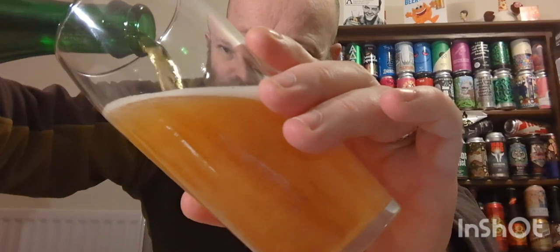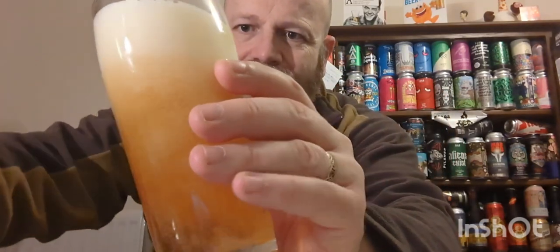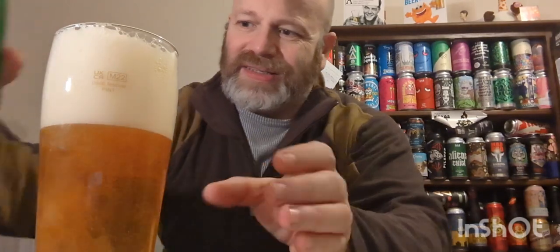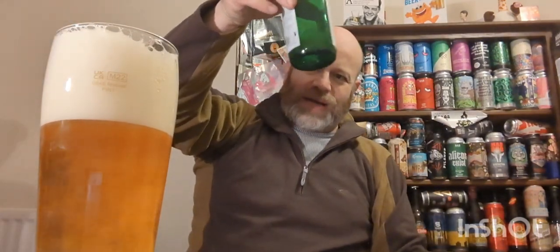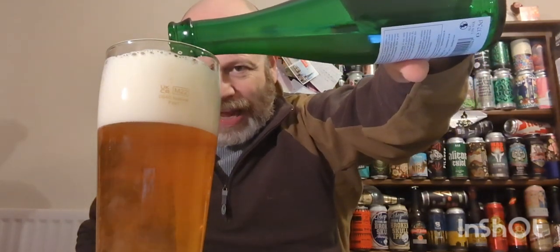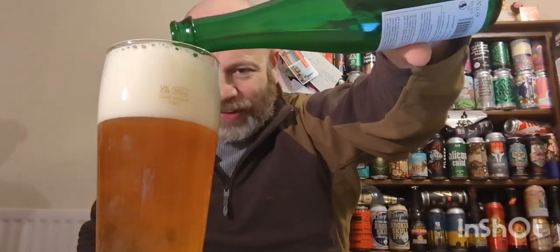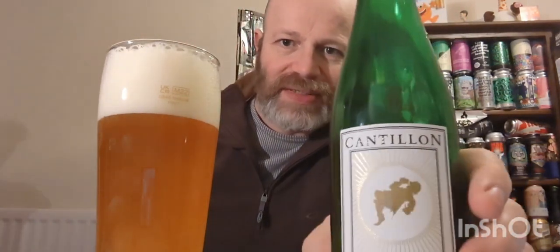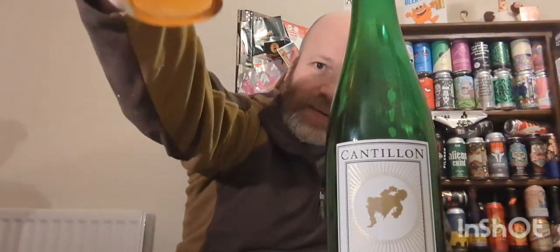Pouring it out nice and careful — it's a little bit lively, loads of carbonation. Letting it settle down. What we have is a beautiful gold, amberish color with a beautiful cloud pouring in. We've got an ivory-looking head on it — beautiful looking with loads of carbonation.